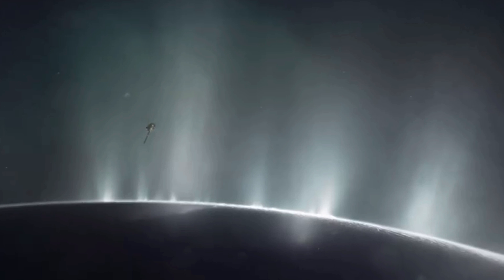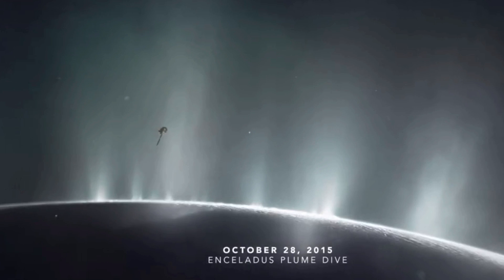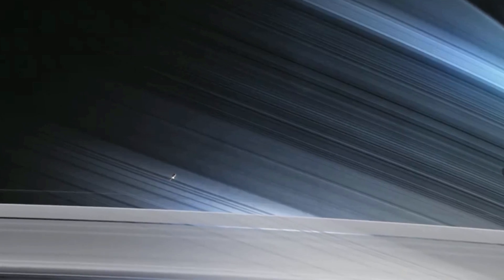And the second was the flyby of the Enceladus plumes that allowed us to analyze the internal structure but also the composition of the moon known as Enceladus.